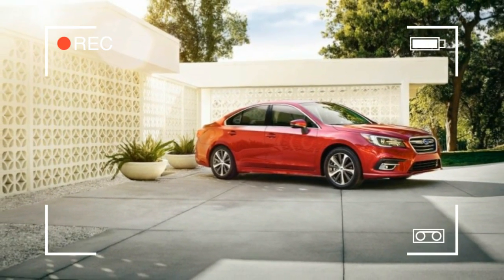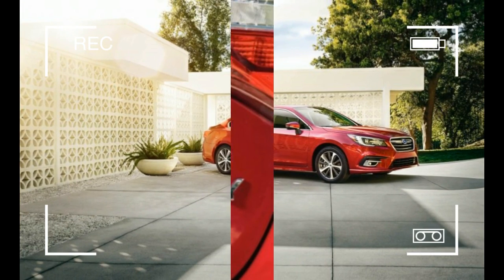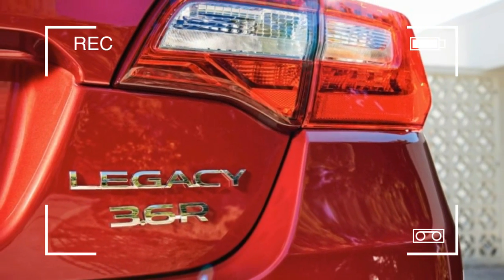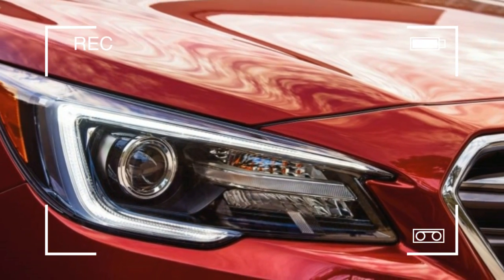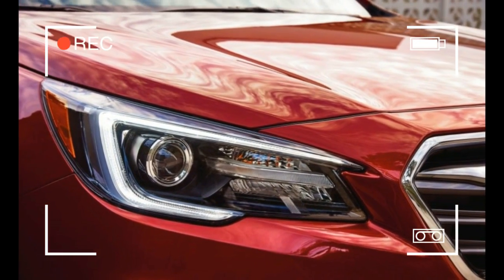The Legacy's cabin should be quieter too, thanks to tweaks to the powertrain, reshaped side mirrors for less wind noise, insulating film applied to the front side glass, and thicker rear wheel well insulation.